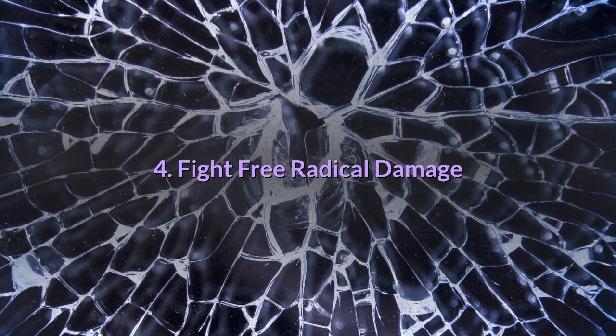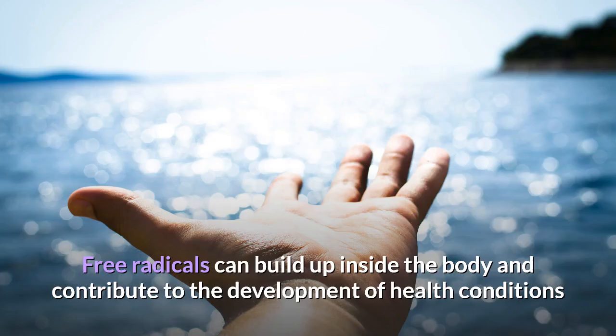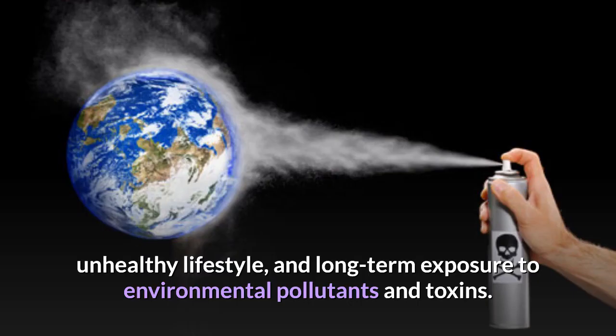4. Fight free radical damage. Vitamin C is one of the primary antioxidants that can protect against damage caused by harmful molecules called free radicals, as well as toxic chemicals and pollutants like cigarette smoke. Free radicals can build up inside the body and contribute to the development of health conditions such as cancer, heart disease, diabetes and arthritis. These disease-causing molecules are generated over time due to factors like a poor diet, unhealthy lifestyle, and long-term exposure to environmental pollutants and toxins.